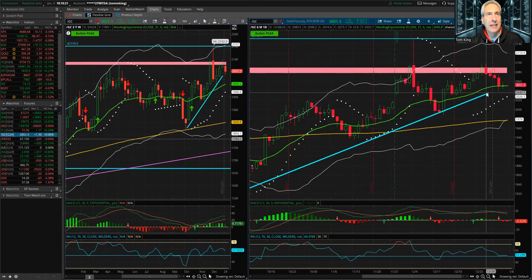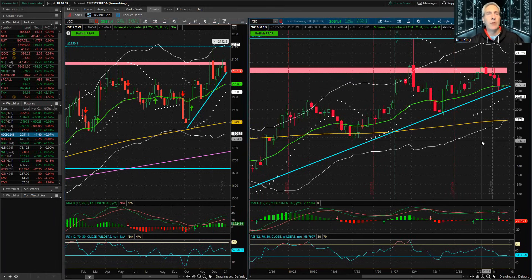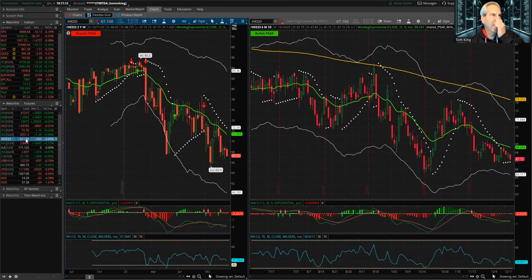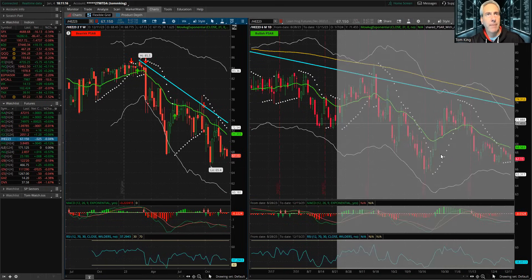Looking at gold, this pullback has been super nice. We got above the 3 ATR level, pulled back, hit this trend line, tried to hold the 21 EMA, moved higher, came back — we're sitting right at the 21 EMA today. There's some weakness on the weekly, but I like where we're sitting. A little bit of a drop in volatility so it's not the greatest IVR, but I like where this is squeezing to. I think this is a good opportunity for gold to make another run higher, bouncing off this level.